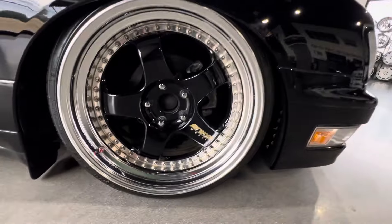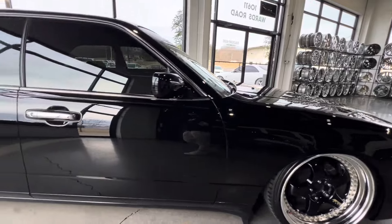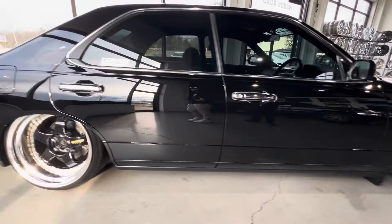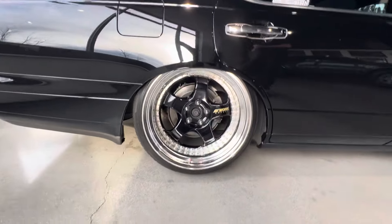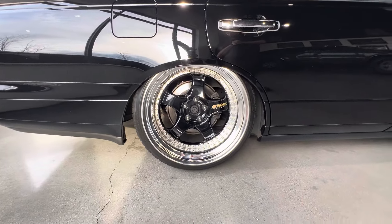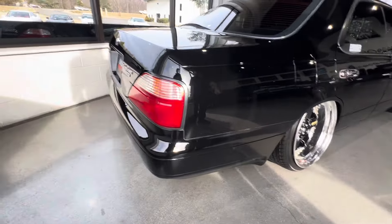Moving around the outside, it's a fantastic vehicle. As you can see, Work Meisters. We've got it completely aired out here, so this is not the ride height — this is kind of the show height. It tucks quite a bit of wheel. The rear fitment is really good and it does have adjustable arms in the back as well.